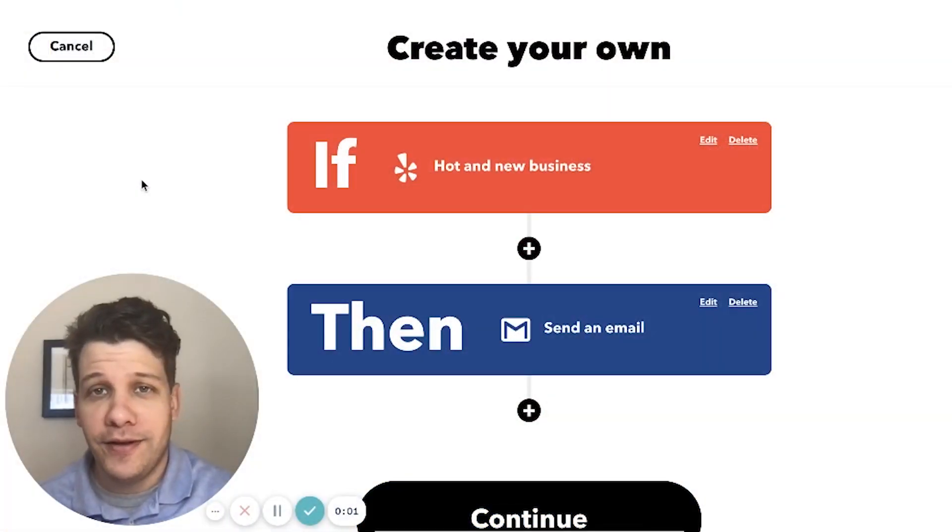This next applet is going to send an email to my wife every time a new restaurant joins the Yelp community within our area. For this applet, I'm using the Yelp trigger, 'hot and new business.' This will trigger if there is a new restaurant that opens up within a certain radius of my home.